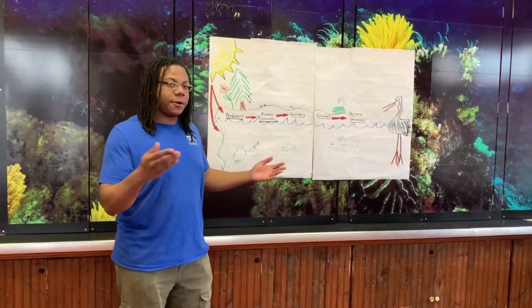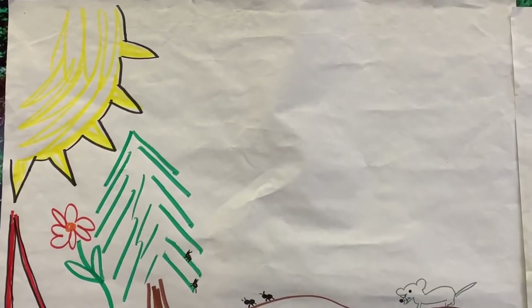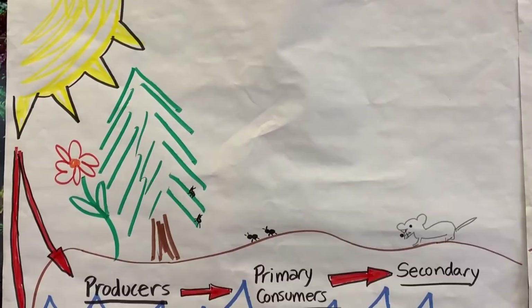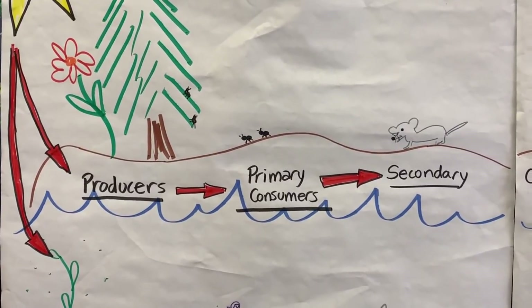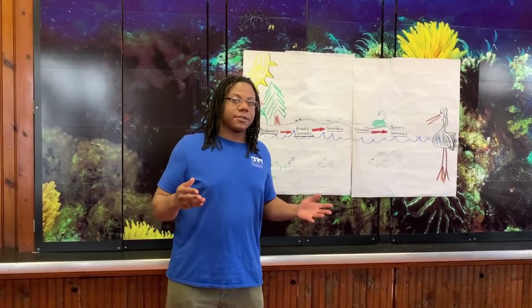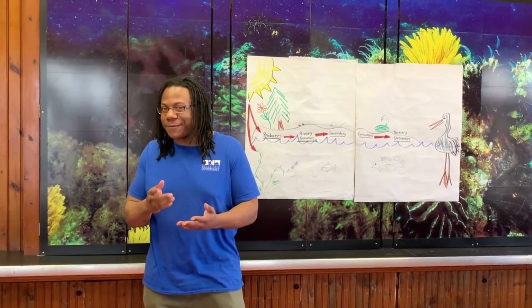So where does all of our energy in our food chain start from? The sun. Very good. The sunlight's energy goes down to the earth and gets converted into matter or food by our producers, or our plants. If something comes along and eats that producer, we call it our primary consumer. Our primary consumers only eat plants, meaning that every primary consumer you come across is a — you guessed it — herbivore.